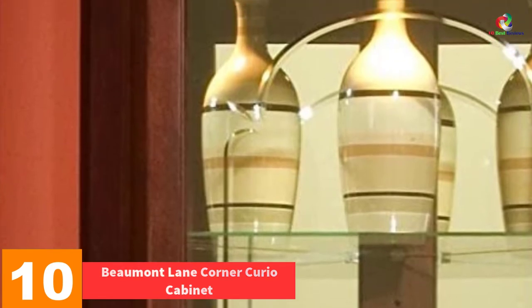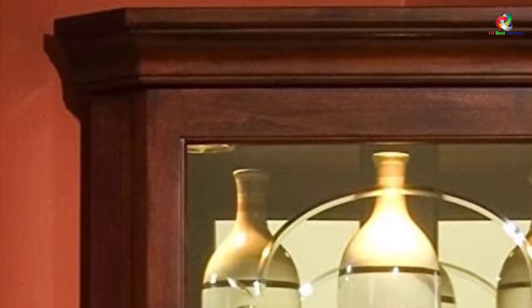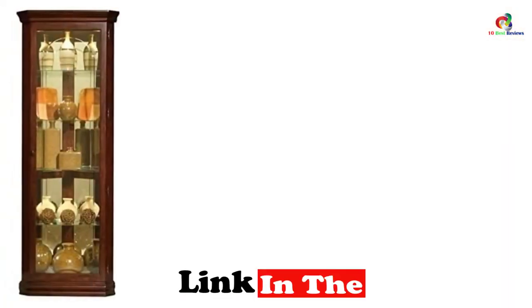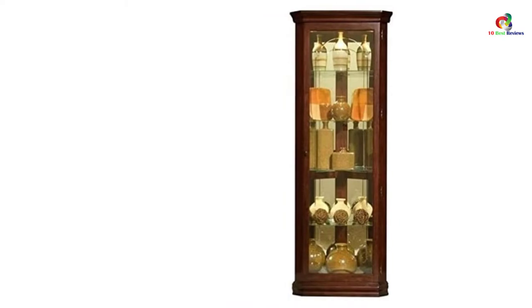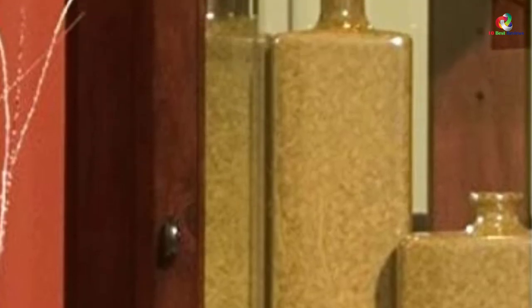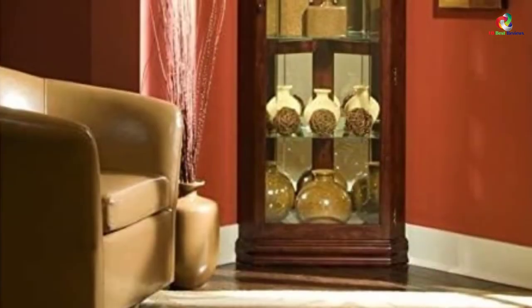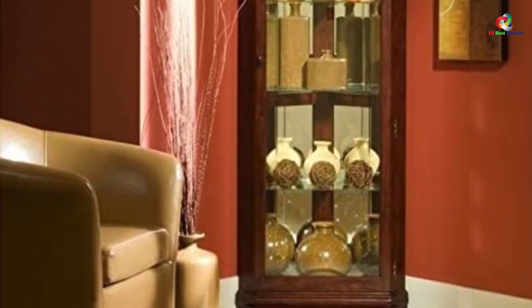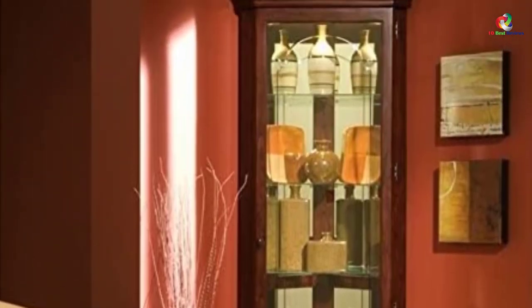Starting at number 10, we have the Beaumont Lane Corner Curio Cabinet. If you're searching for a classic curio that can match any decor and add elegance to your home office, this product delivers. It has a flat front requiring only 20 inches of wall space, is made using hardwood veneers and solids, and features a dark Victorian cherry finish. It also includes interior lighting, adjustable glides, a mirrored back, and adjustable glass shelves, with an elegant arched beveled glass front.